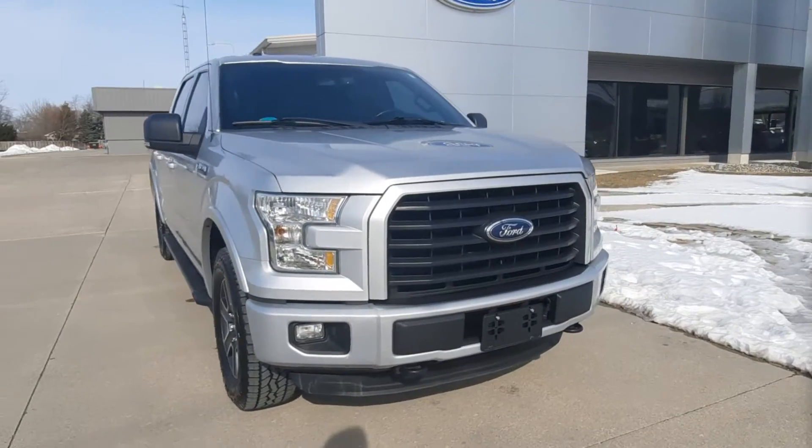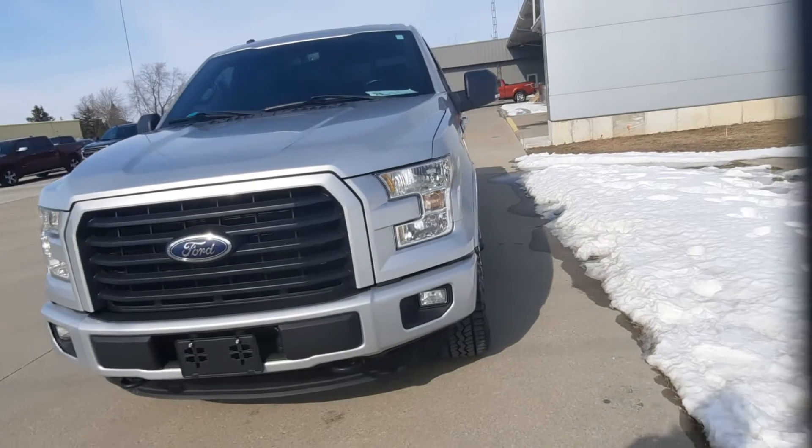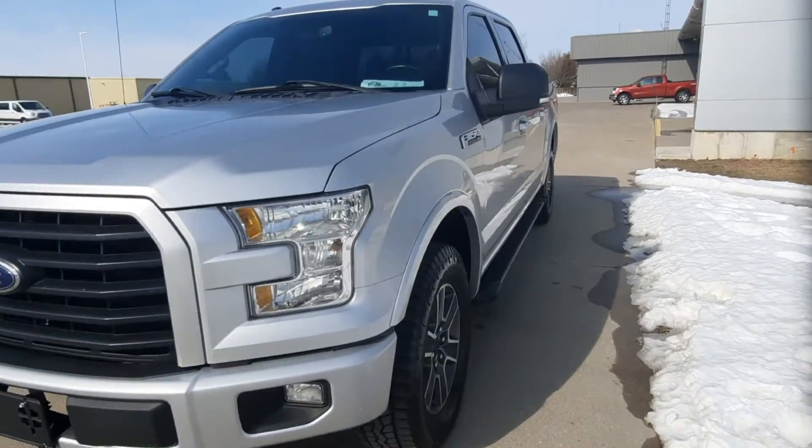Angel here at Terry Henricks Ford. I'm going to take you on a walk-around of this 2015 Ford F-150 XLT.